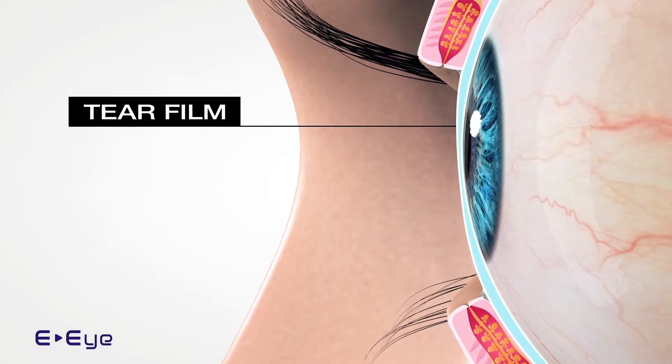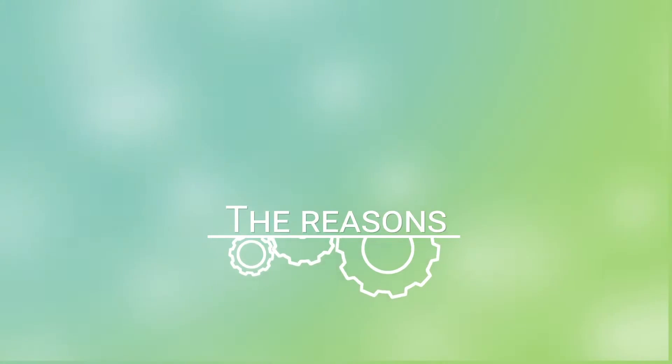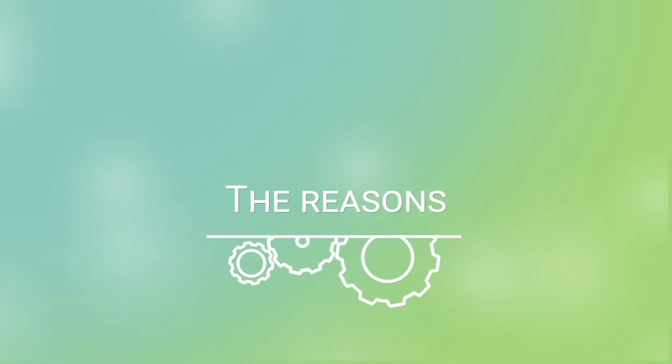This means your tear film is probably deficient. There are several possible reasons for this.